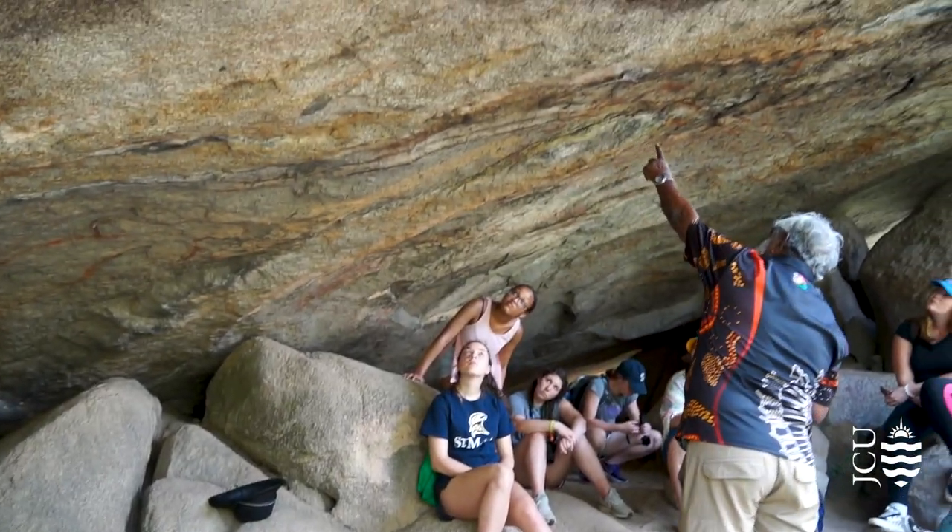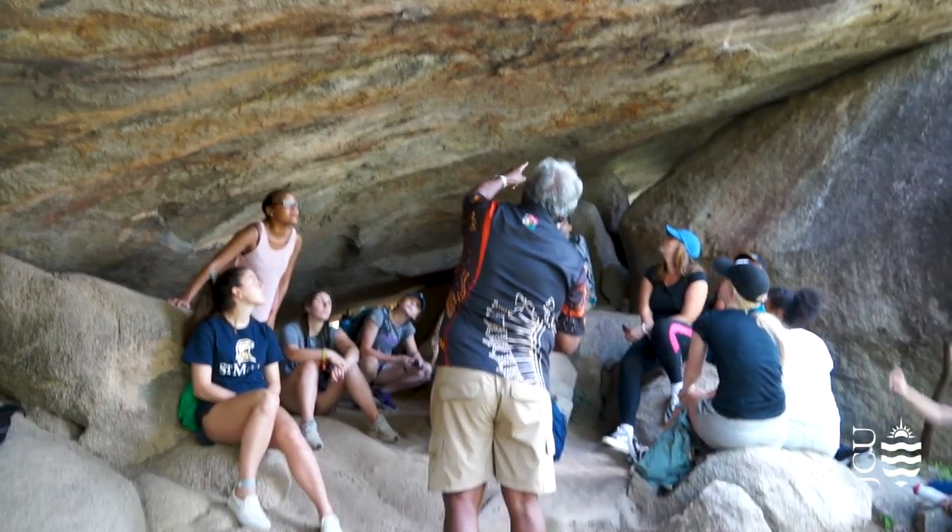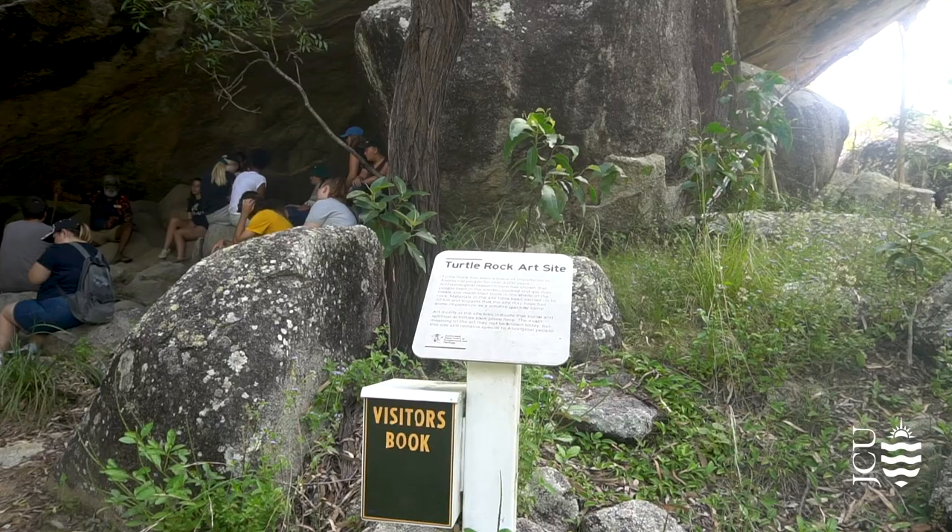This afternoon we've come to Table Rock, which is up Harveys Range, to look at the rock art there and for Uncle Rusty to tell more stories about Indigenous Australians in the local area.